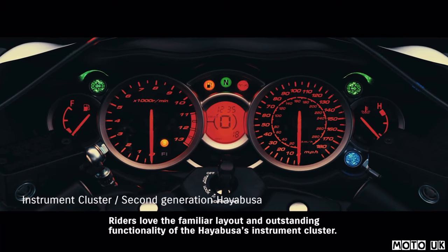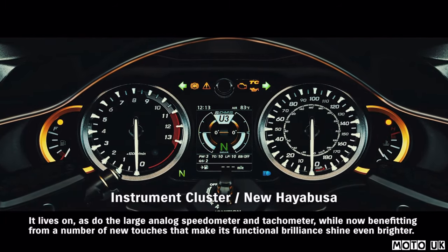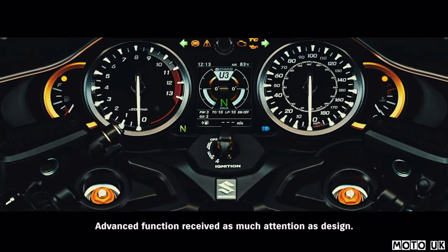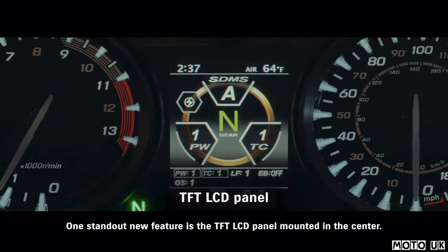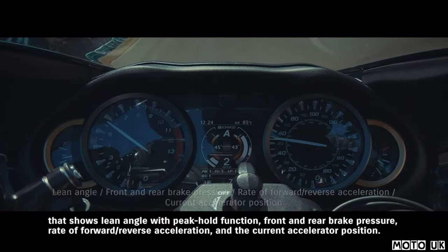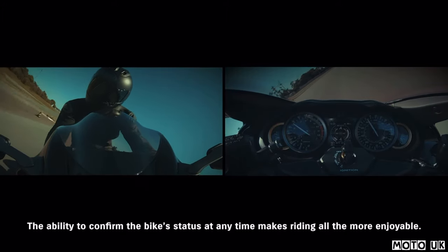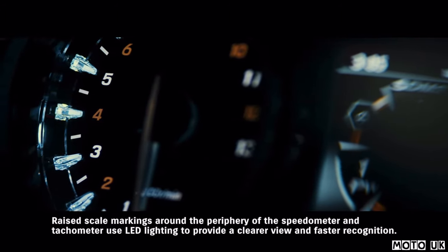Riders love the familiar layout and outstanding functionality of the Hayabusa's instrument cluster. It lives on, as do the large analog speedometer and tachometer, now benefiting from new touches that make its functional brilliance shine even brighter. Gold color accents add an extra look of luxury. One standout new feature is the TFT LCD panel mounted in the center. It displays either the current SDMS Alpha system settings or an active data display showing lean angle with peak hold function, front and rear brake pressure, rate of forward and reverse acceleration, and current accelerator position. Raised scale markings around the periphery of the speedometer and tachometer use LED lighting to provide a clearer view and faster recognition.